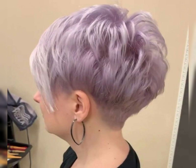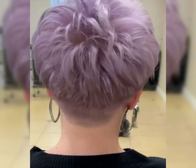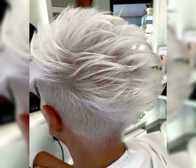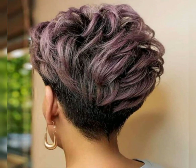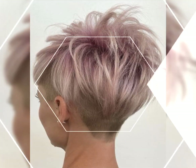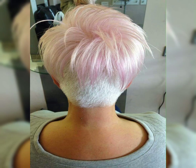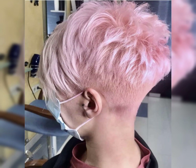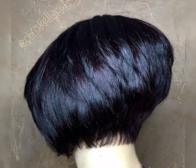Short haircuts can be so stylish and versatile. There are many trendy options like pixie haircut, bob cuts, and even asymmetrical styles. Short hair can be low maintenance and perfect for showcasing your facial features. It's all about finding the right cut that suits your face shape and personal style.